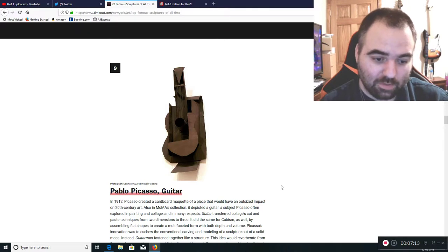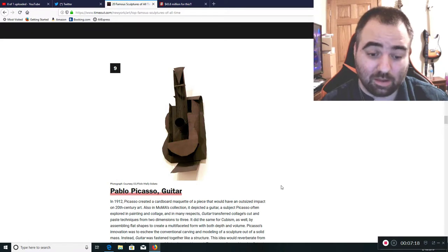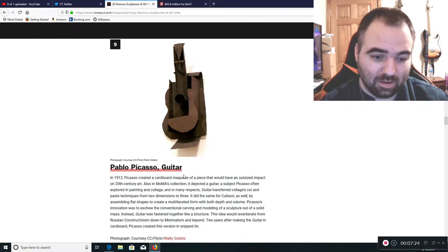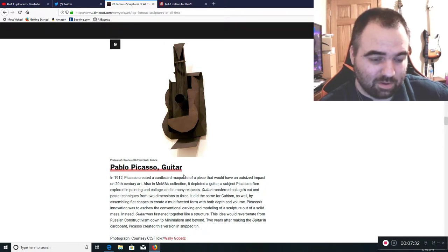Now we start getting into the 1900s, where things start to go a little out of the box — and that's where things start to go downhill. Pablo Picasso's Guitar. Picasso was known for being quite obscure with his art, and he could have been influential with some of the more modern artists, which is why you're seeing pieces like this.